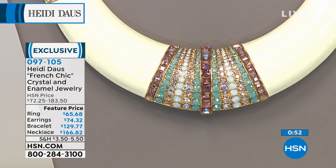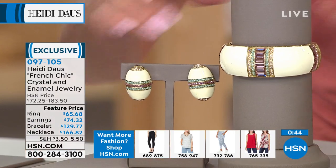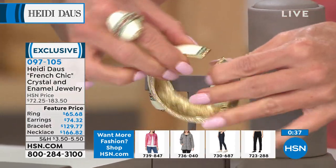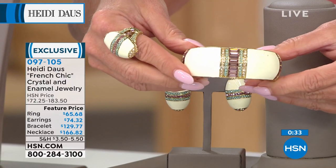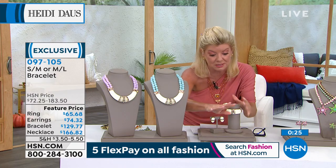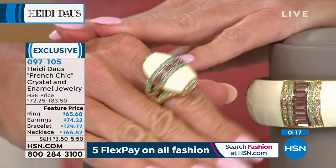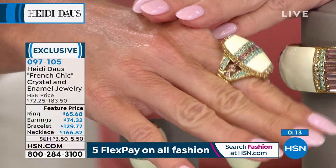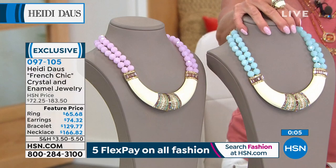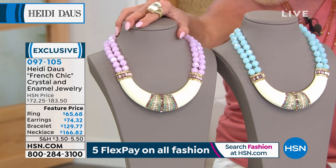We have the whole ensemble at these featured prices, so that's where FlexPay will come in handy. The cuff bracelet is a true double hinge on each side — so easy to slip on and take off. That bracelet is $129.77 in two sizes: small-medium and medium-large. The ring in sizes 5 through 12. And then the matching collared necklace — item 097-105. You just choose that in blue or in gorgeous light pink.